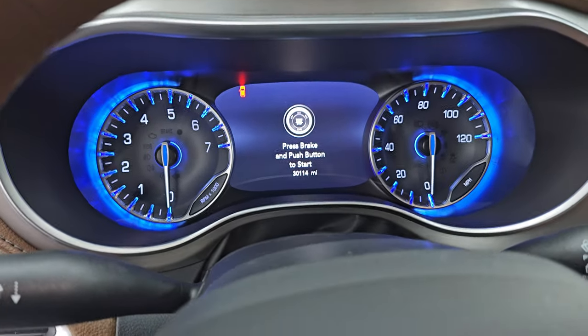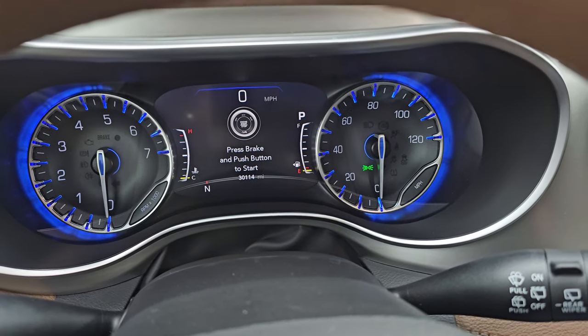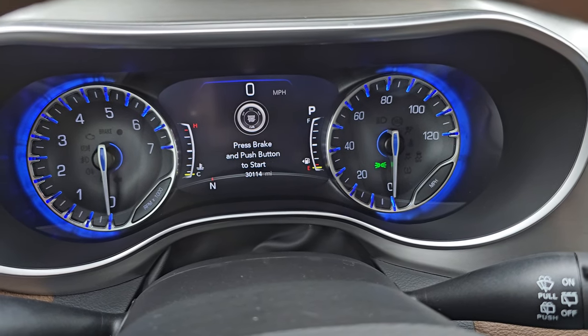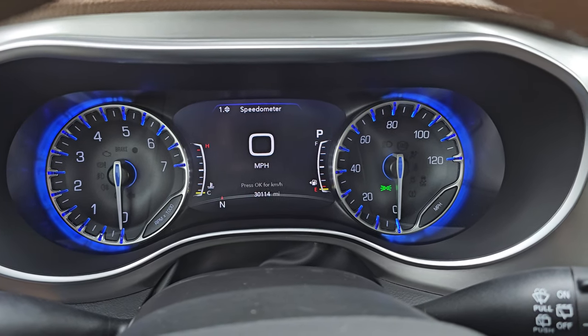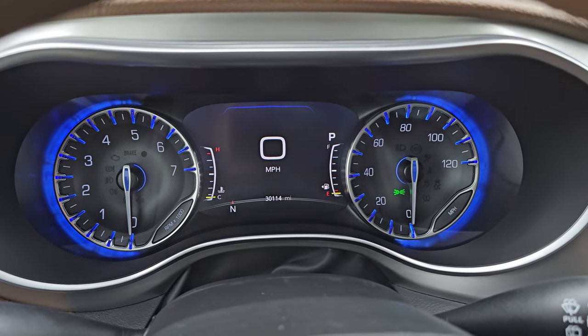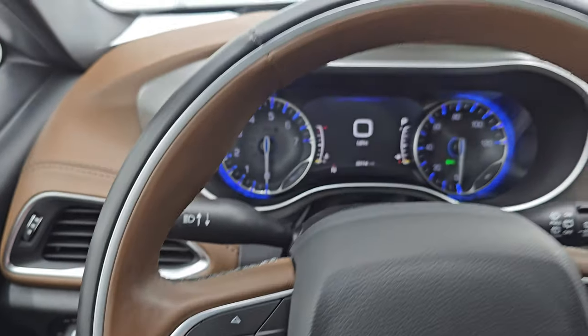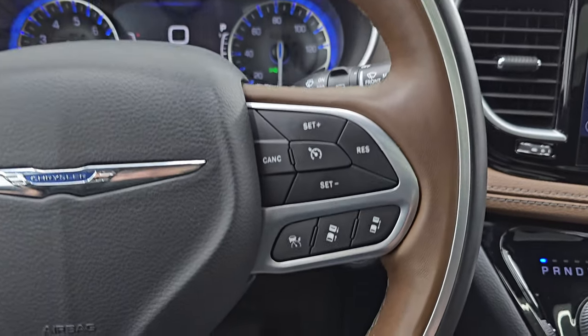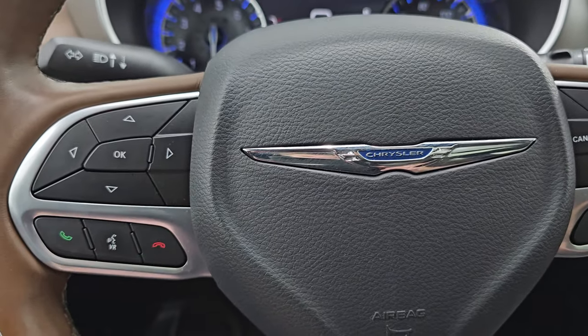This one has 30,114 miles on it. You get the 7-inch LCD display, digital speedometer — instrument cluster is very nice and clean, and you also have a compass display on there. Comes with the heated leather-wrapped steering wheel in black and Mocha brown. Adaptive cruise controls, regular cruise controls, Bluetooth and information center controls.